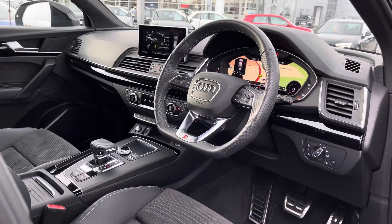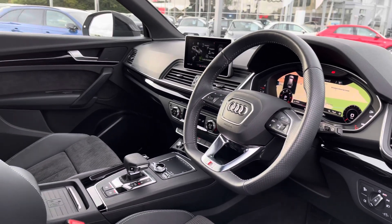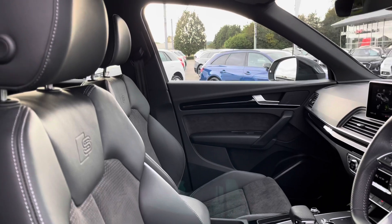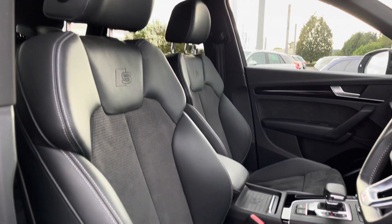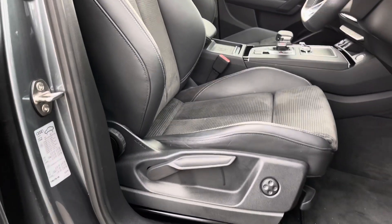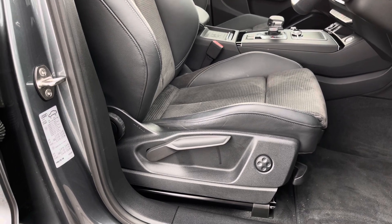Once inside you are greeted by the most luxurious interior, which includes the upgraded flat bottom steering wheel. Turning around, we've got the very comfortable front sport seats with the Audi logo there. These seats are manually adjustable with four-way electric lumbar support, so you'll be able to get the perfect seating position.